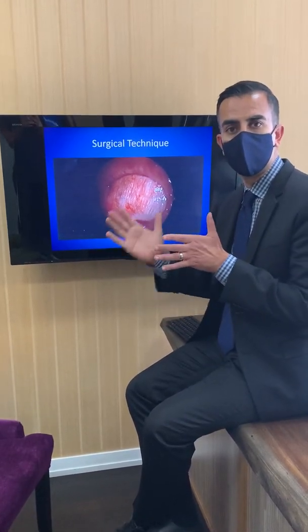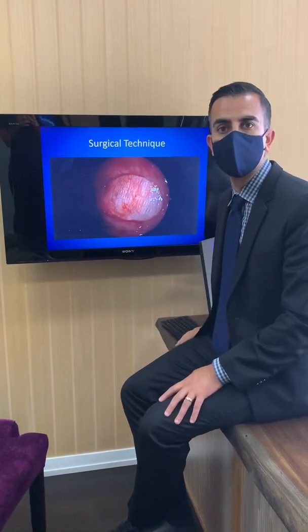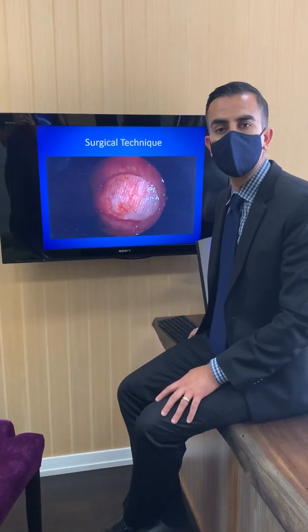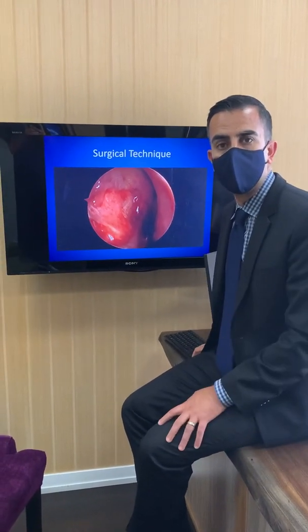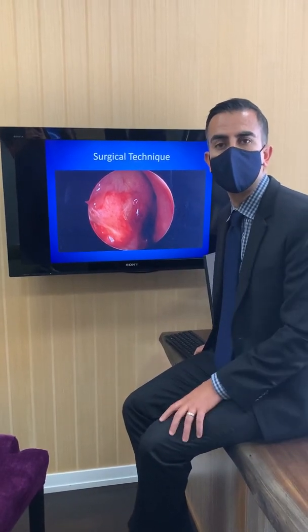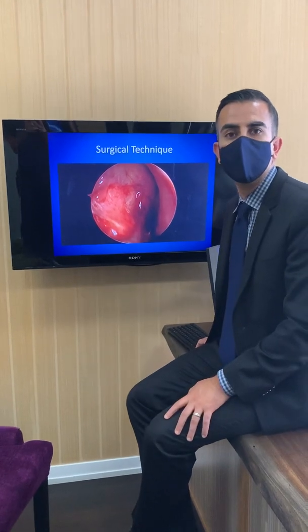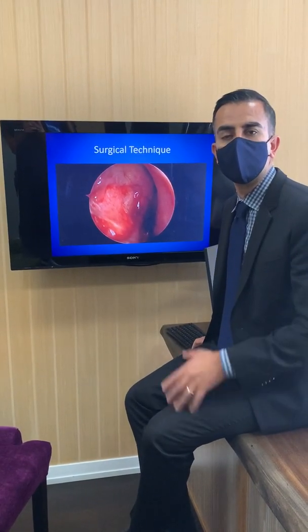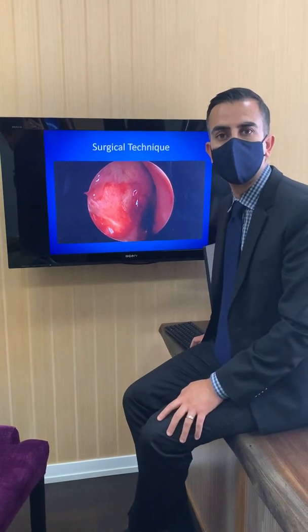Some old techniques even use the turbinate — attaching the turbinate lining to close the perforation. The great thing about this technique is that once you slide the wafer into the repair, it effectively becomes the new septum. Going back to the sandwich analogy, it's like taking two pieces of cheese and putting them in the middle so they span the perforation. That cheese becomes the new lining, and it heals very quickly.